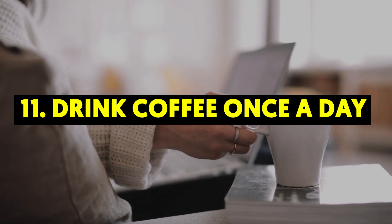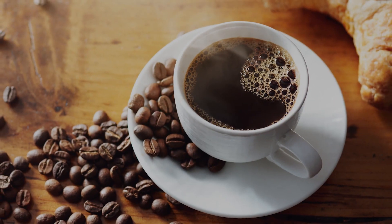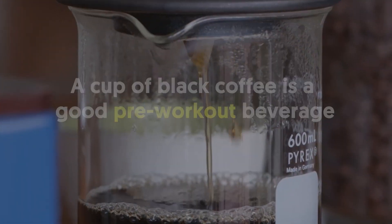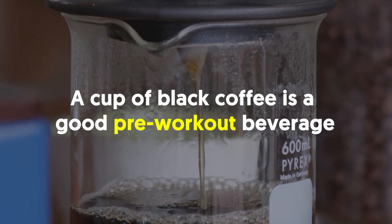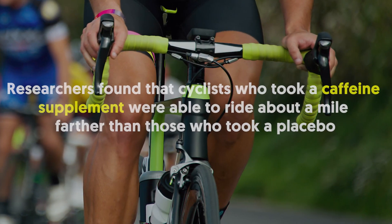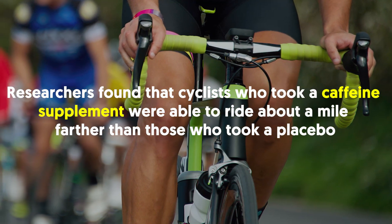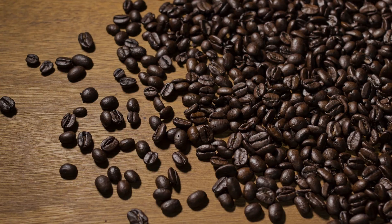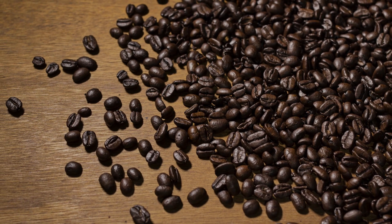11. Drink Coffee Once a Day. Coffee is one of the best drinks for weight loss because it boosts your metabolism. A cup of black coffee is a good pre-workout beverage too. Researchers found that cyclists who took a caffeine supplement were able to ride about a mile farther than those who took a placebo. Make yours a venti and skip the sweeteners.